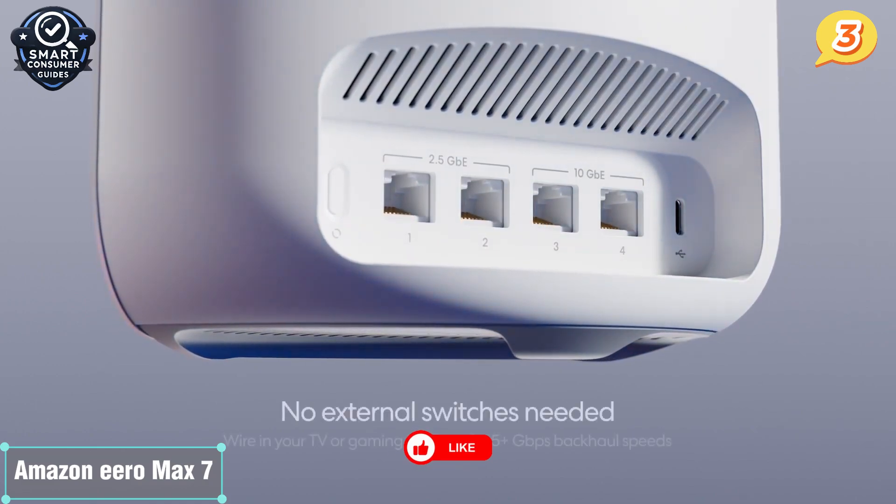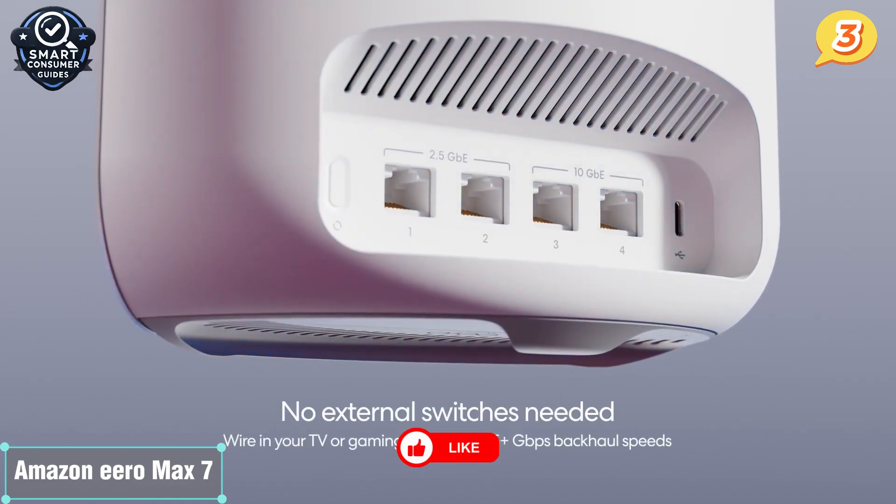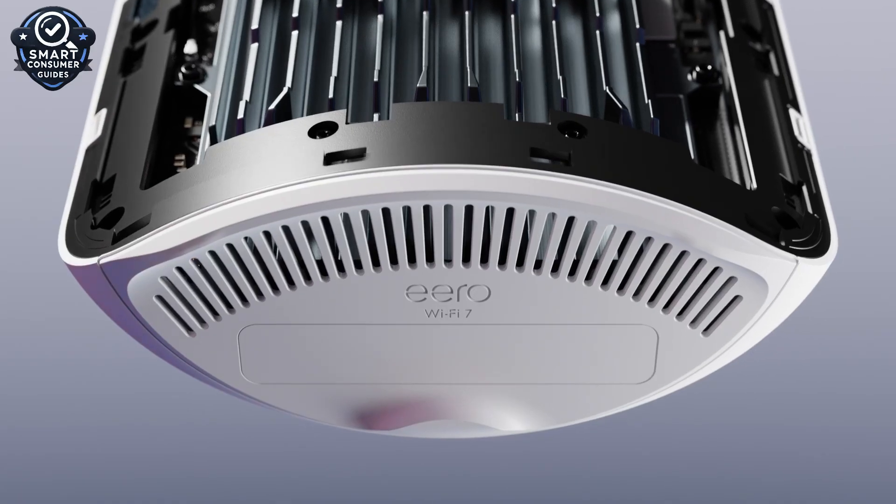It's not the most customizable, but for convenience, security, and Alexa integration, it's hard to beat.